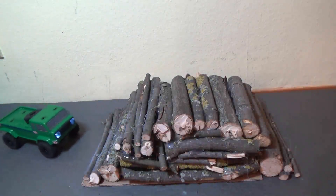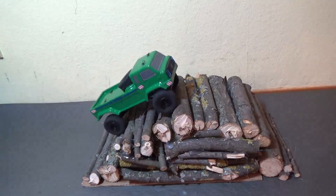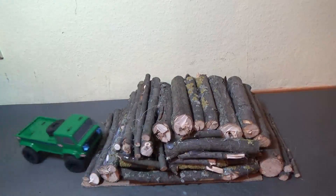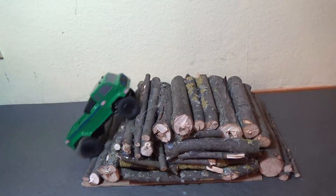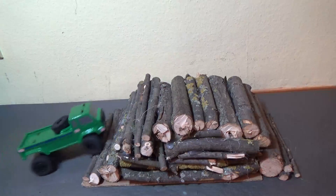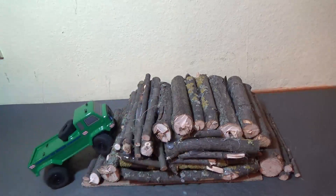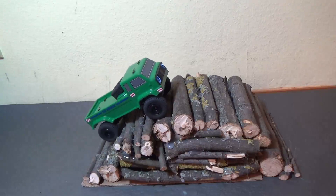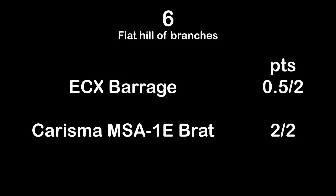Now test number 6: the hill of branches, flat side. The ECX Barrage is struggling hard — it's nearly not controllable, lacking power and lacking low speed modulation. Nearly undriveable. However, it can do the flat side of the hill of branches, but only gets 0.5 points for this. No problem for the Charisma MSA1E Subaru Brat.